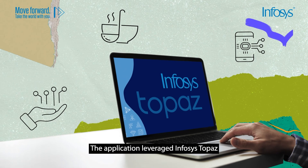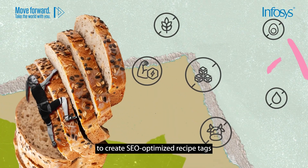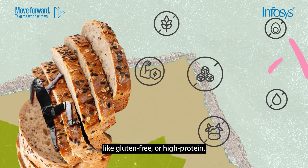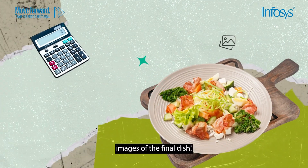The application leveraged Infosys Topaz to create SEO-optimized recipe tags, like gluten-free or high-protein. Plus, it could calculate costs and even provided images of the final dish.